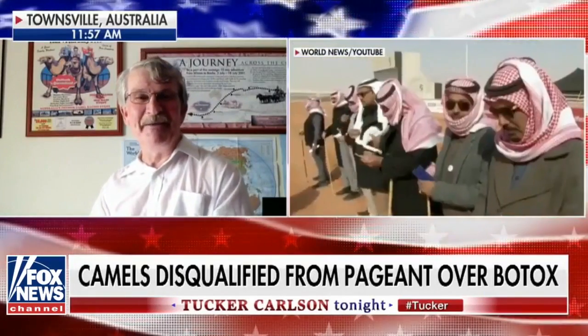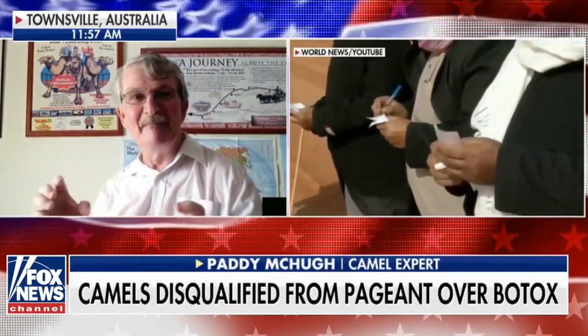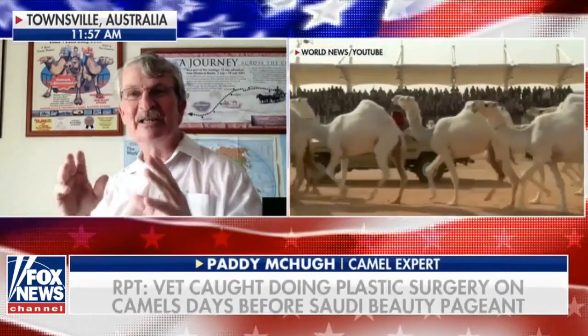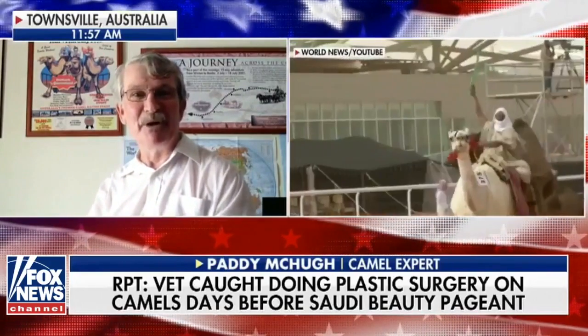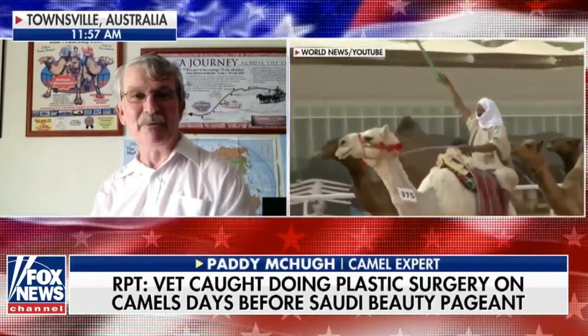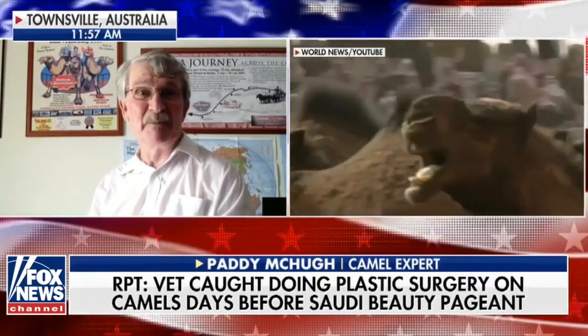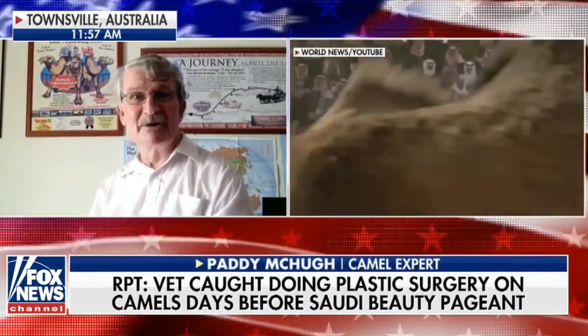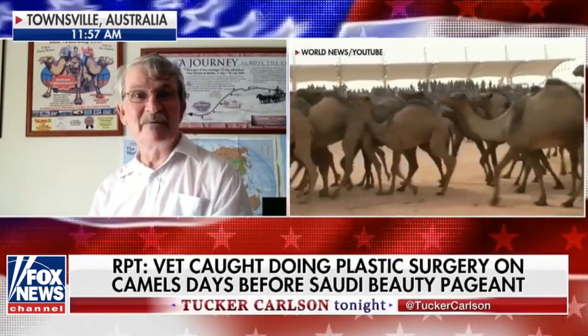Beauty is in the eye of the beholder. They have certain guidelines at these competitions where it's configuration — how their ears are pricked, how their lips drop down. It's really just a group of people who get together and say this is the criteria and this is what we're going to do. It's a bit of a way of life for them over there.